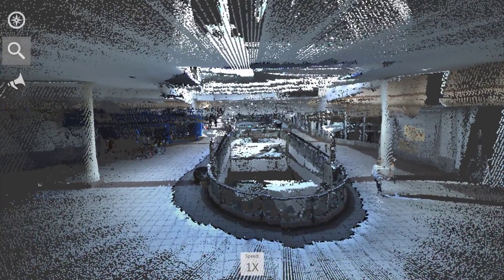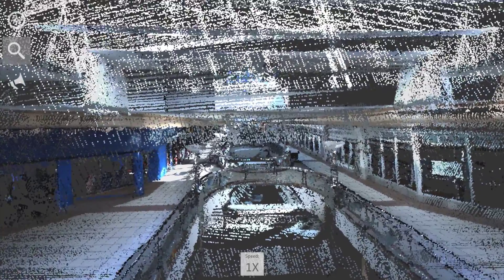The backpack creates 3D point clouds. Thousands of data points are stitched together using complicated mathematical formulas called algorithms. The better the algorithm, the better the 3D map.